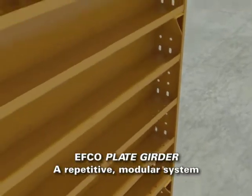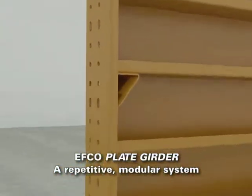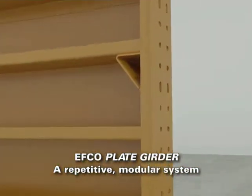The EFCO plate girder form system is a repetitive modular system. This greatly increases productivity by shortening your cycle time and makes the system easily adaptable to changing conditions. We can take one of these bigger acres, send it to the ground that morning, load it, have it set back in place that night, and pour it the next day — using about six men altogether. And you sure can't do that with wood. Plus you can pour the heck out of it because it's all metal.